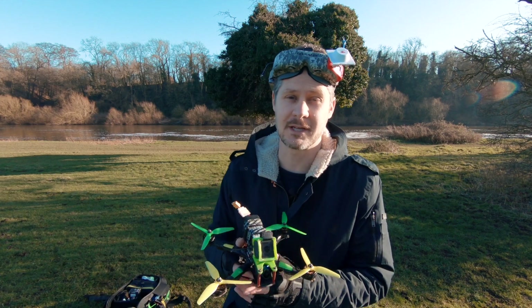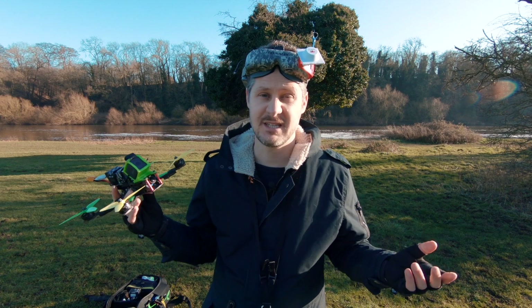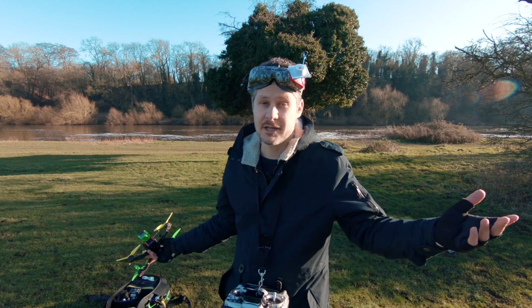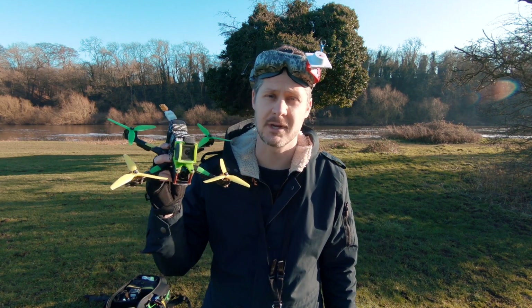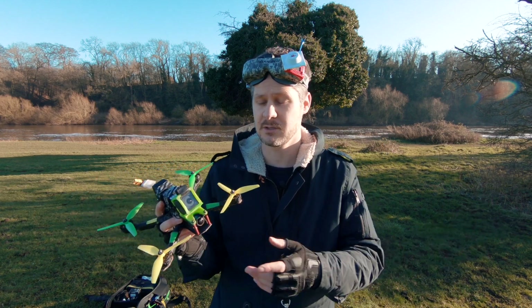Back to basics today because I'm going to explain exactly what an FPV drone is. Why do you need one? What can it do? How much does it cost? How high can it go? How far can it go? And is this the right drone for spying on your neighbours? I'm going to answer all of that today so let's just get straight into it.